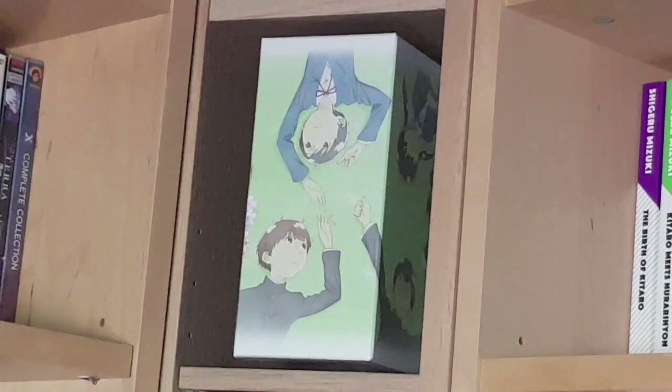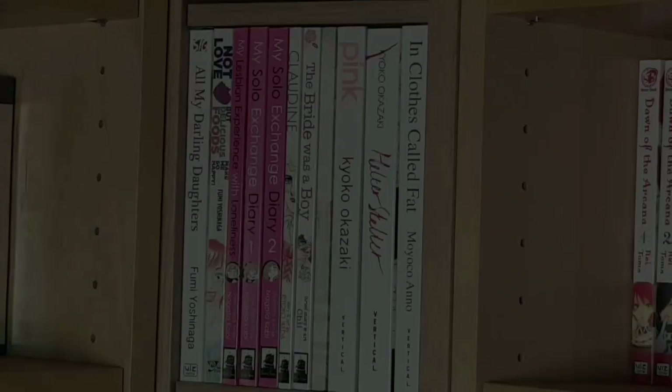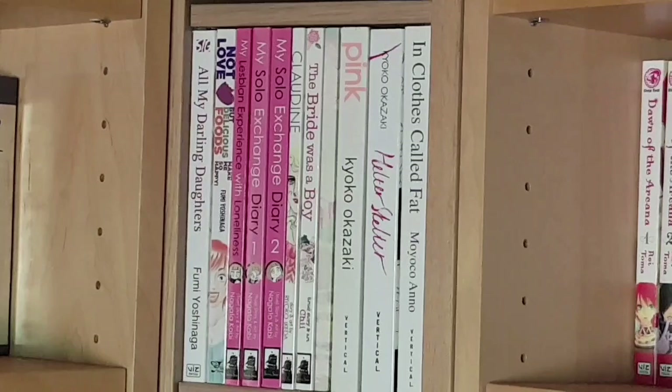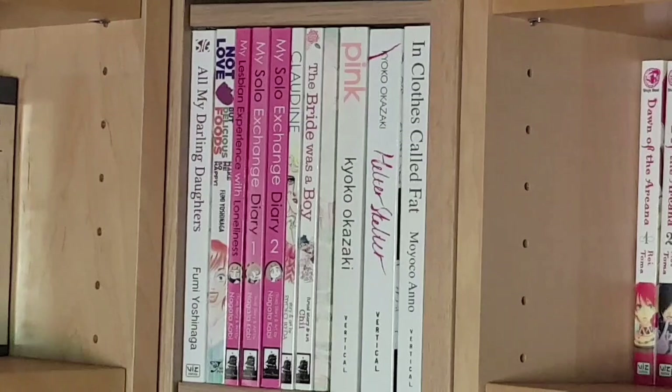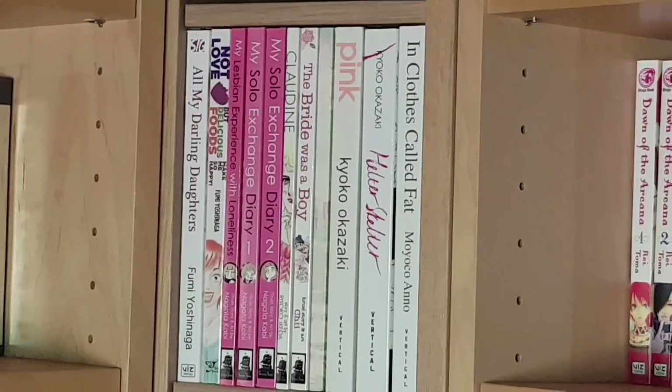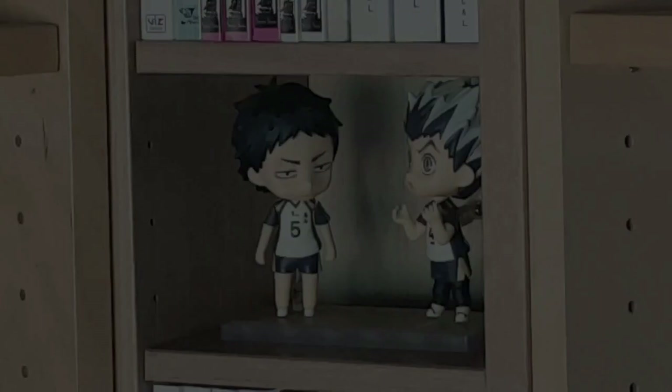On this shelf we have some more one-shots and female-focused books: All My Darling Daughters and Not Love But Delicious Foods Make Me So Happy, both by Fumi Yoshinaga; My Lesbian Experience with Loneliness and My Solo Exchange Diary volumes one and two; Claudine; The Bride Was a Boy; Town of Cherry Blossoms; Pink; Helter Skelter; and In Clothes Called Fat. Many of these are josei series from creators I really enjoy — definitely check them out if that sounds like your thing.